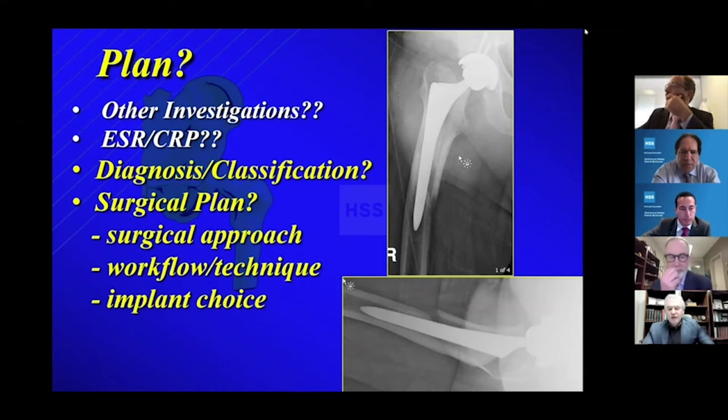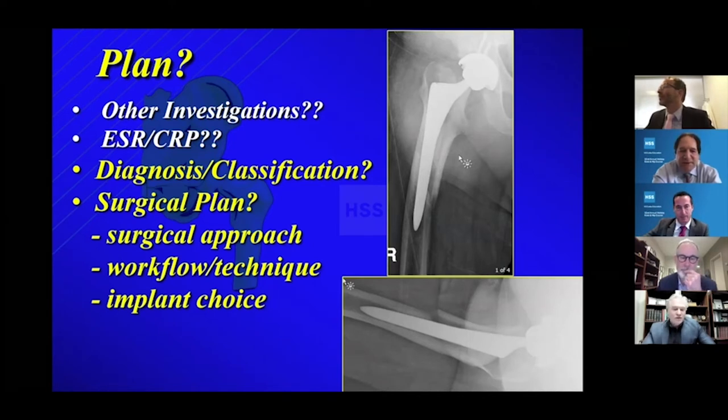Let's go back to ESR/CRP. I agree I don't get it routinely. Show of hands — would anyone get one as a baseline? I wouldn't get the baseline. They had a trauma, so it should be elevated just from the trauma and injury. That's where the sense is. It's four weeks since surgery — I wouldn't get it. So consensus: nobody's getting an ESR/CRP.